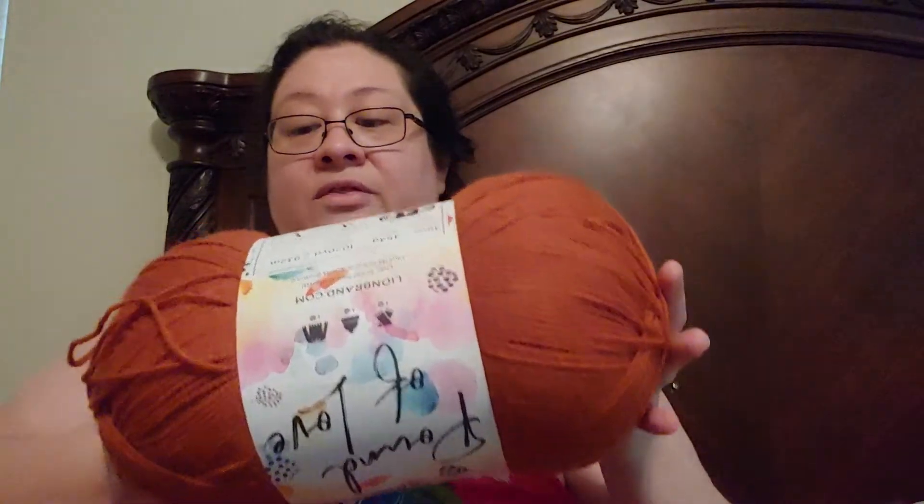At Joann's, I got more yarn — I got it already attached and I'm working on getting this finished. These were $6.99 on sale, normally $10.99. It's called Pumpkin Spice — it's a little bit more muted in person — and it's 16 ounces, 1,020 yards. Very nice.